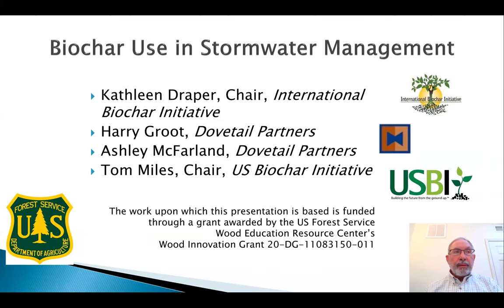Hello, welcome, and thanks for participating in this webinar. It's the last of a three-part series on biochar potential in various applications. My name is Harry Grote, I'm with Dovetail Partners. I want to thank Kathleen Draper, Ashley McFarland, and Tom Miles for their invaluable contributions to this project, which include both in-depth reports and these webinars. All of that can be found at the Dovetail Partners website, and the Forest Service support has made these webinars and the research possible.